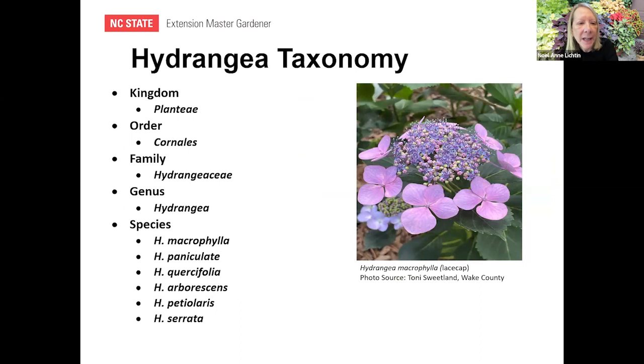Hydrangea taxonomy: the kingdom is Plantae, the order is Cornales, and the family is Hydrangeaceae. The genus is Hydrangea, and the species include H. macrophylla, H. paniculata, H. quercifolia, H. arborescens, H. petiolaris, and H. serrata.